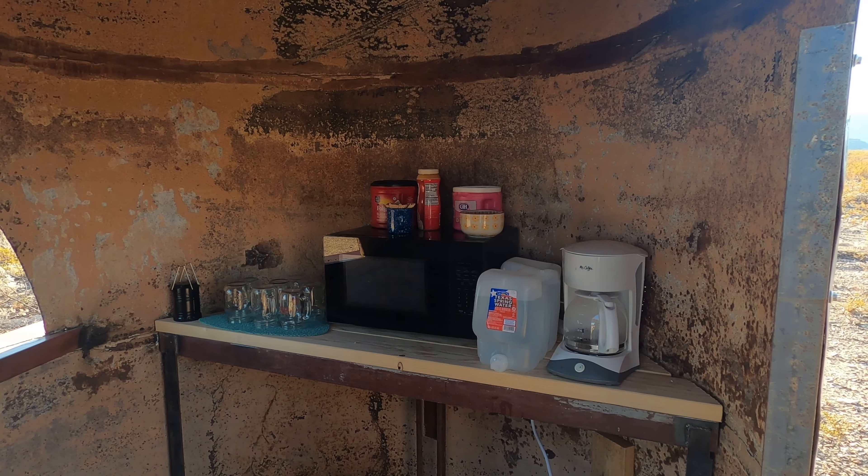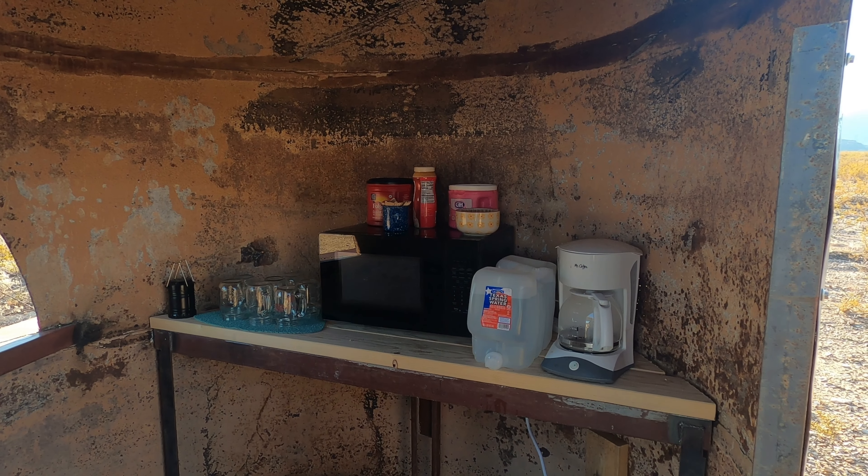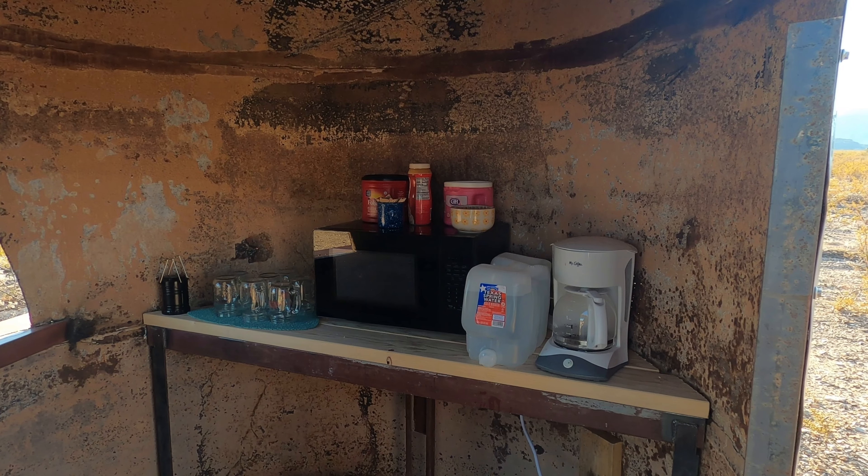Here is the kitchen area. You can make coffee or you can heat up the food. And there is a cup and water too.